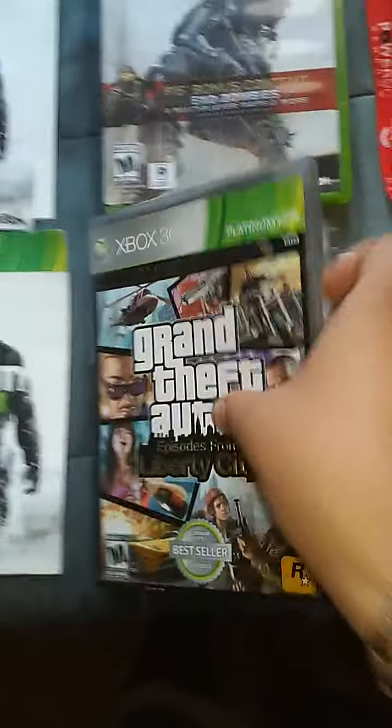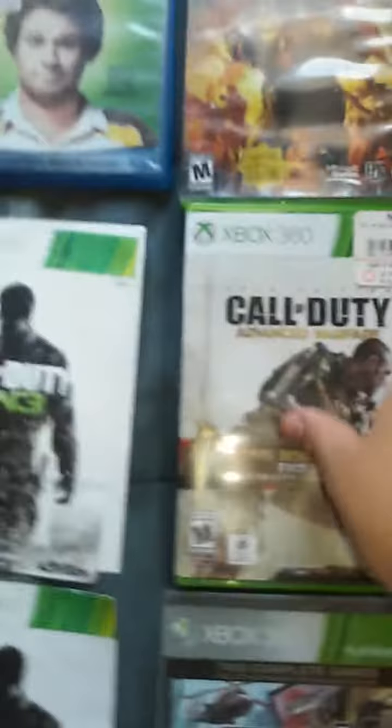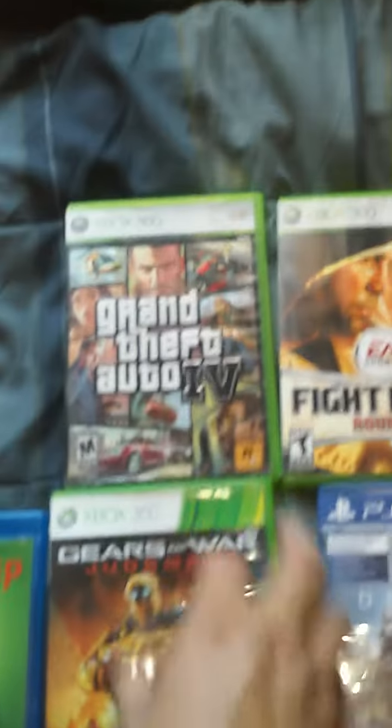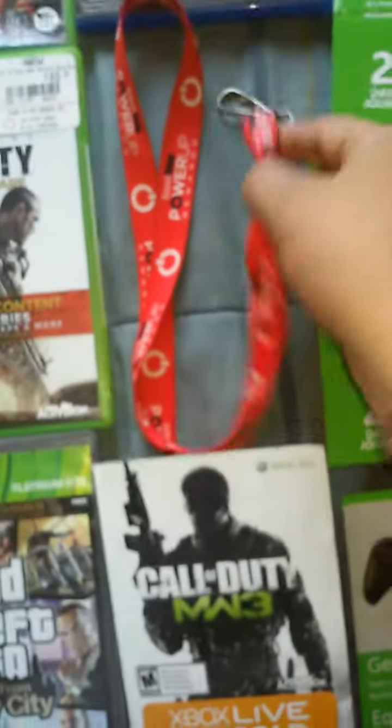For cases, I got Ghosts, Call of Duty Advanced Warfare, Gears of War Judgment, Ghosts 4, Fright Night, and Destiny. Also found some GameStop Power Up Rewards points cards and a lanyard.